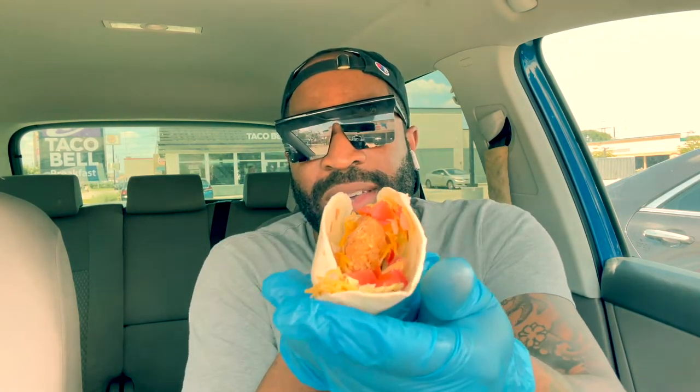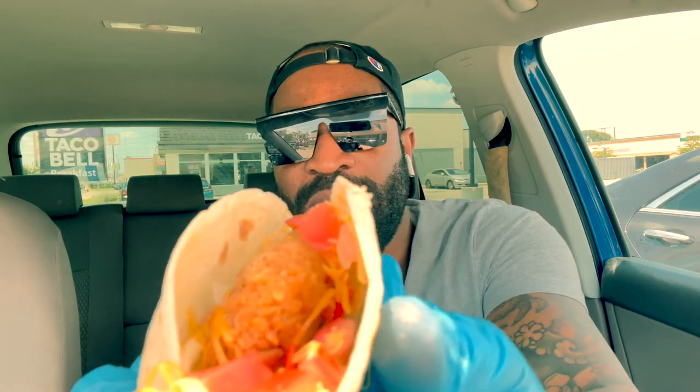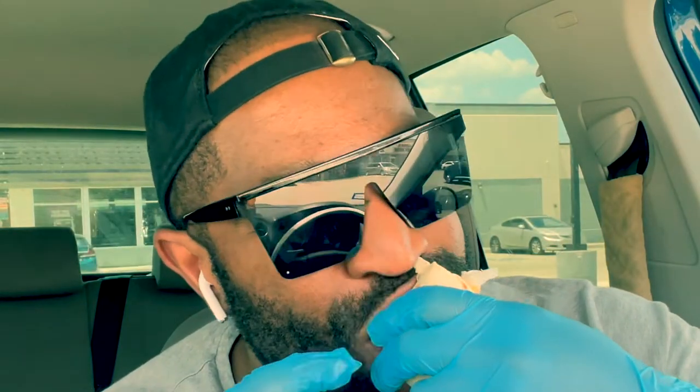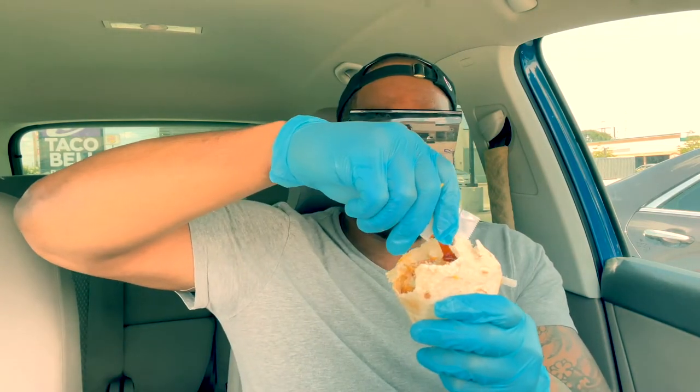So this one right here is the chipotle version. Let's see if we can get a better shot — yeah, this one has a much better look at what we're dealing with. This is the chipotle version, and my mouth is already salivating for this one.